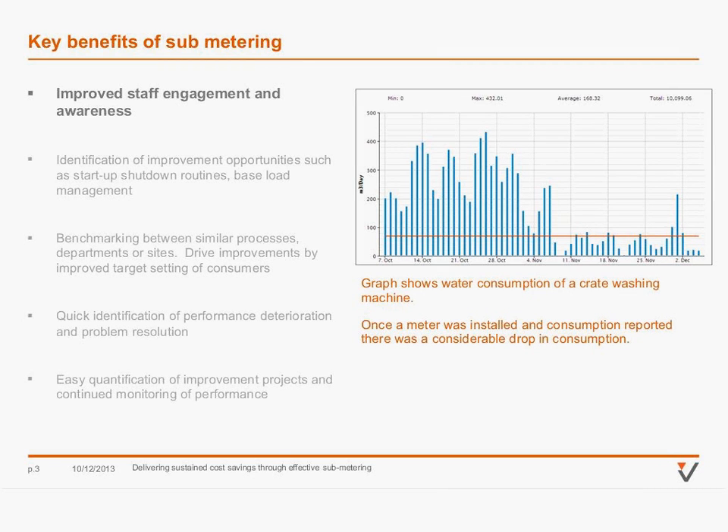Moving on to the key benefits of sub-metering, I've distilled them down into five key benefits. The first is improved engagement and awareness. Monitoring or metering consumption and reporting that consumption can lead to quite a dramatic improvement.